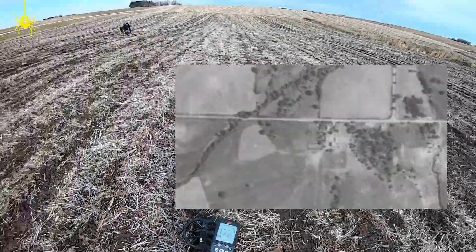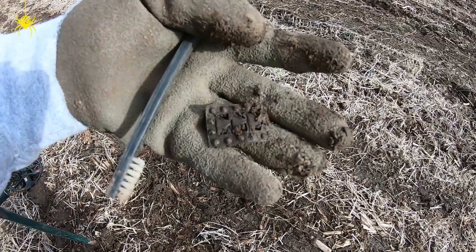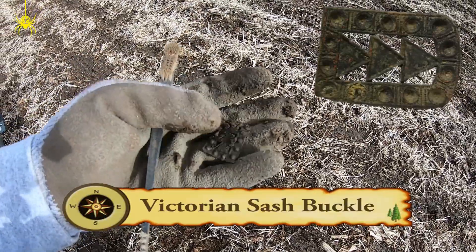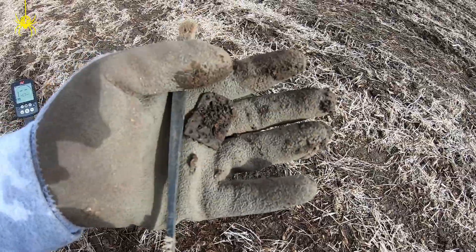Hey guys, we're digging an old 1875 home site. Jeff is with me and I don't know what this is but it's pretty cool — looks like a little buckle or something. I'm gonna get it cleaned up here, gonna push down for a little bit.